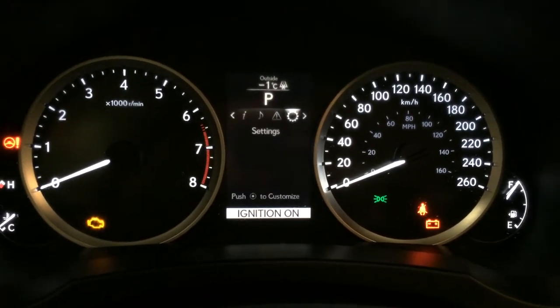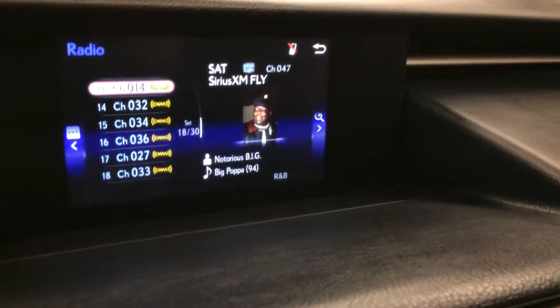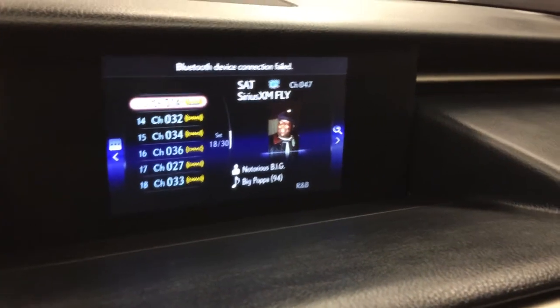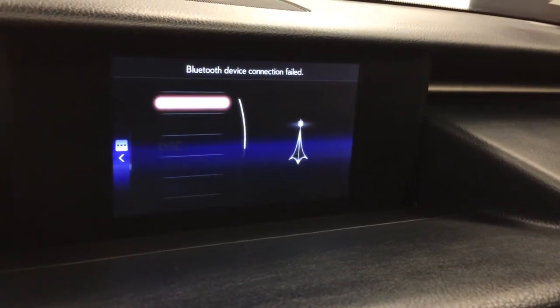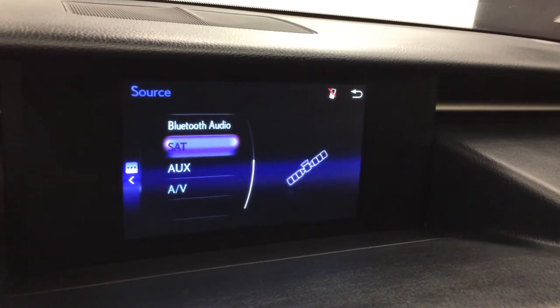Check out your audio. Engine start and stop button. Backup camera — you have your grid lines. Eight-speaker Lexus audio system with AM, FM, satellite, CD, Bluetooth, auxiliary, and USB capabilities.